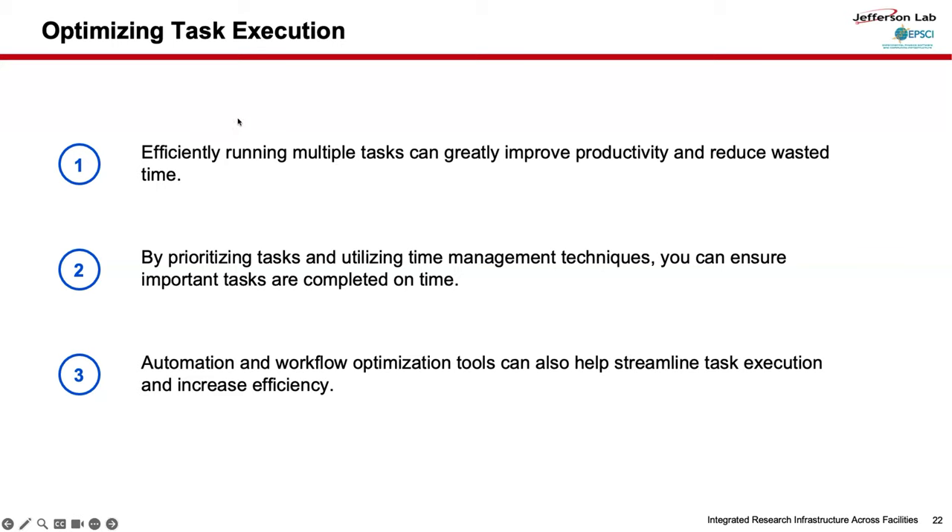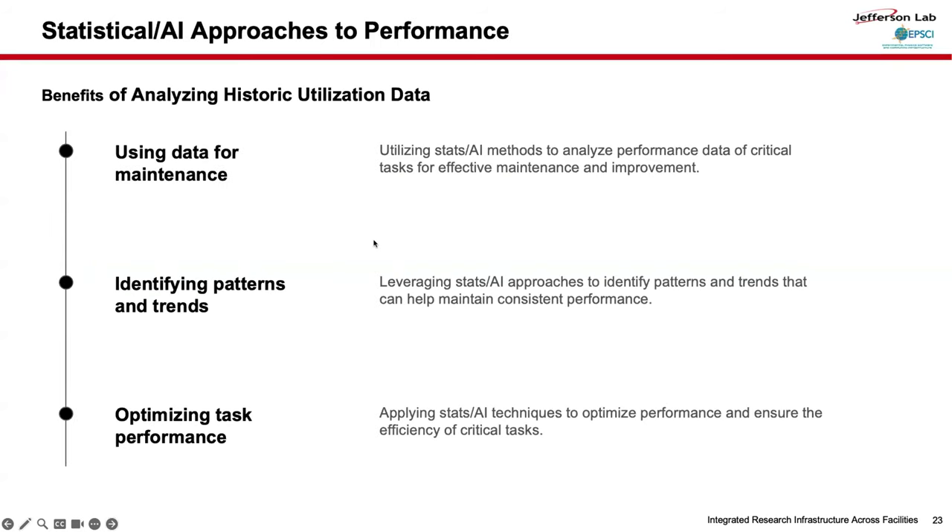Another way to increase efficiency is by optimizing task execution — how to efficiently run multiple tasks, prioritize time management, and set up an automatic workflow. Once we have historical utilization data, we can try to use statistical or machine learning models to optimize the allocation and utilization of resources for future workloads.